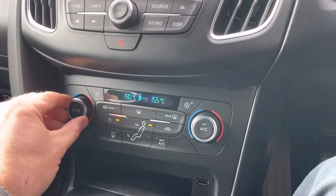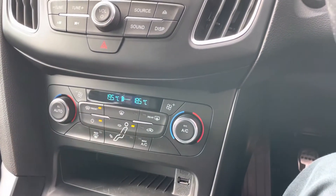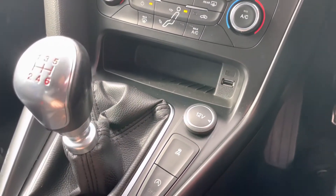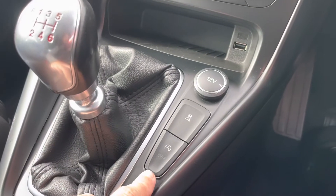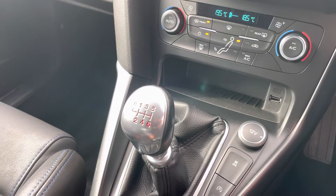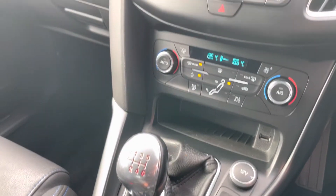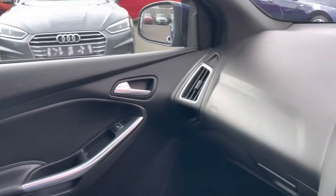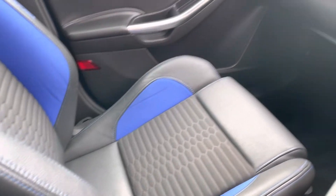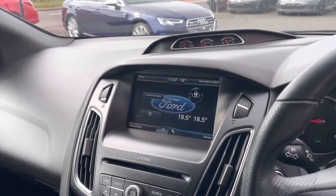Dual zone climate control, heated front screen, air conditioning, a USB plug-in, and a 12-volt socket. You can turn on and off your start-stop and traction control, and this one has got a six-speed manual gearbox paired up to that performance diesel engine. Beautiful cabin space — I like the colour-coded interior to the exterior, and a car that's been kept in really fantastic condition.